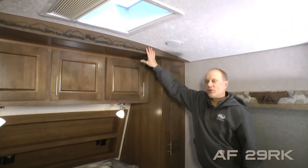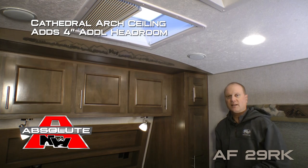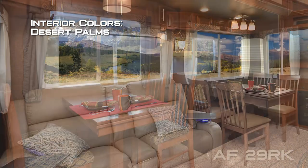Don't forget about the cathedral arch ceiling construction which adds up to an additional four inches of headroom in the coach, really opening things up. Decor colors include Windswept Serenity, Solitaire Azul, and Desert Palms.